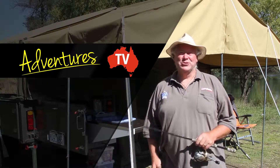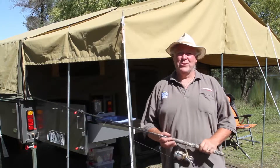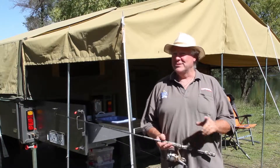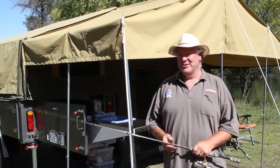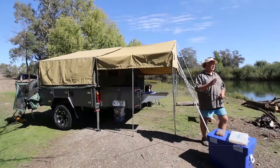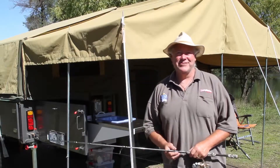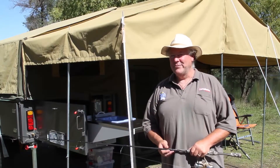G'day, John Willis for Camper Trailer Australia magazine. I'm in one of my favorite spots up on the Goulburn River in the Central Highlands — a little secret spot of mine. It's a fitting little location actually, because right behind me here I've got the fully Australian-made Tambo Rubicon. The little Rubicon River is only just over the hill here, so we'll probably go and play up there a bit later.